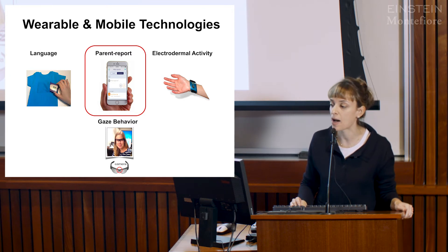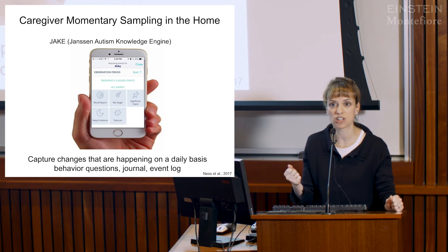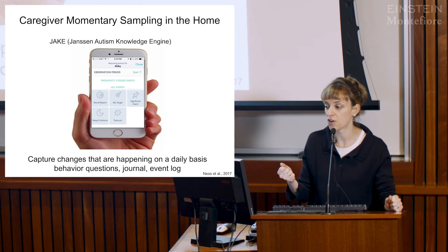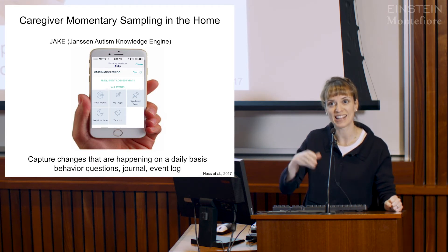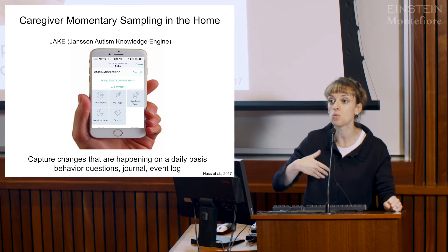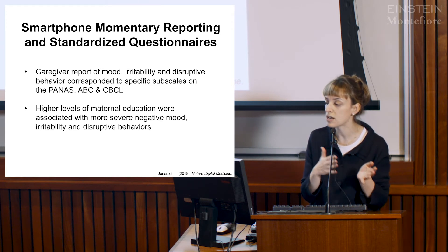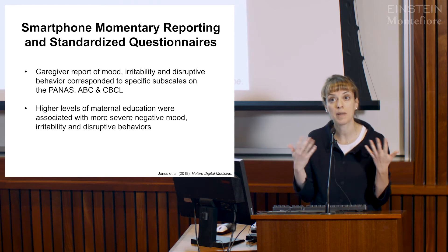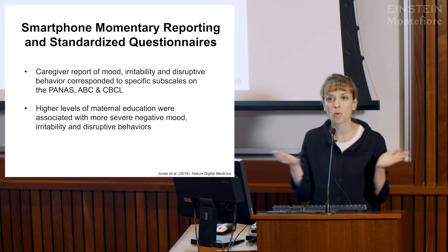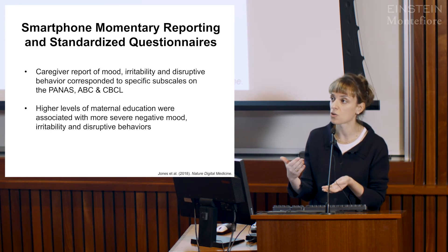Moving to the smartphone app: we asked parents to fill out daily questions about how irritable their child was, their mood for the day, and their disruptive behaviors. The goal was to capture changes on a day-to-day basis that might be missed by more standardized paper questionnaires covering many weeks at a time. We found great consistency between single questions about mood, irritability, and disruptive behaviors and common paper questionnaires such as the PNAS, the ABC, and the CBCL, suggesting that single questions on the smartphone could potentially replace some of these lengthier questionnaires.